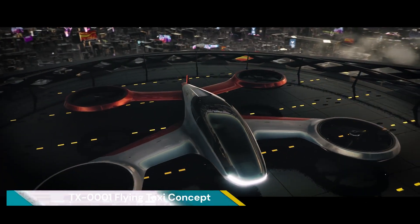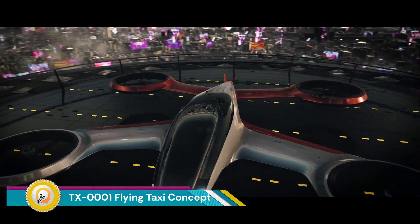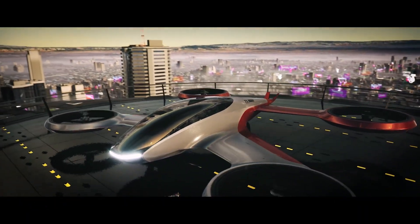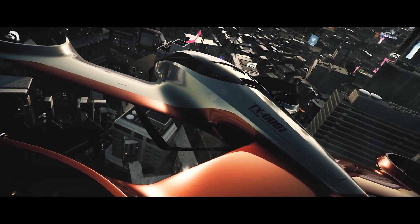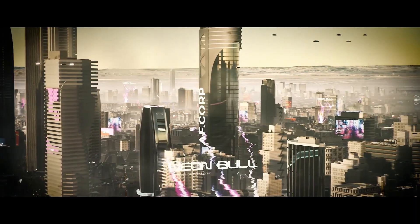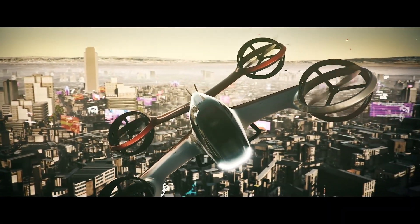The TX0001 is a concept designed for a flying taxi developed by Ophir Design. This electric vertical takeoff and landing (EVTOL) passenger aircraft is designed for advanced air mobility and represents the company's vision of future air mobility technology.